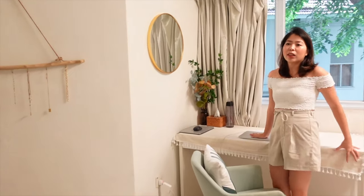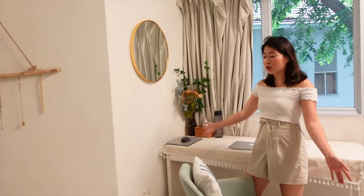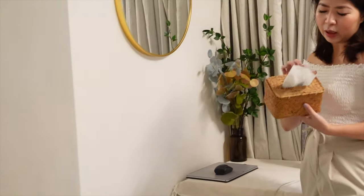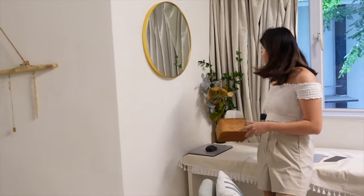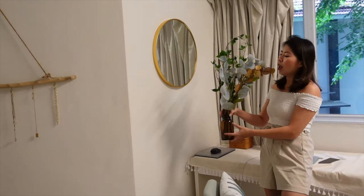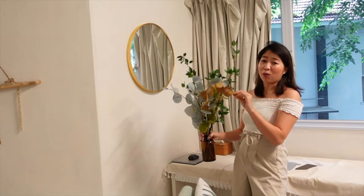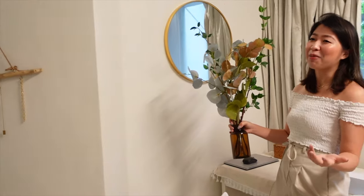So this is basically my study slash working-from-home area. I have two of my laptops here. For this corner, I just keep a tissue box — the box I got from AliExpress, I think it's around $5 USD. And I kept some plant decoration here, but don't worry, this is fake. By looking at how beautiful it is, it's obviously fake. I don't even know how to take care of plants in general.